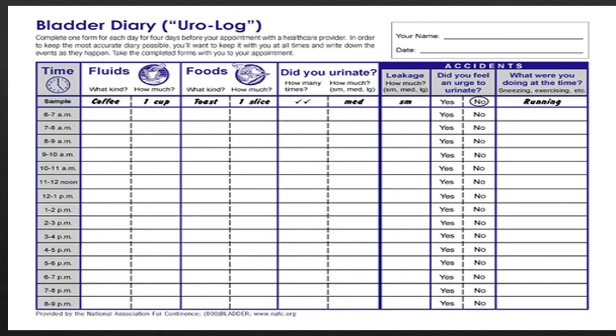Your doctor might recommend keeping a bladder diary. For several days, you record how much you drank, when you urinated, the amount of urine produced, whether you had an urge to urinate, and the number of incontinence episodes. The example on screen is a detailed one that tracks types of fluids and foods — you don't have to be that detailed, but you can be. This information will be very helpful for you and your doctor to determine a plan of action and understand what's going on with your body. If you need a template for a bladder diary or assistance finding one, don't hesitate to reach out.